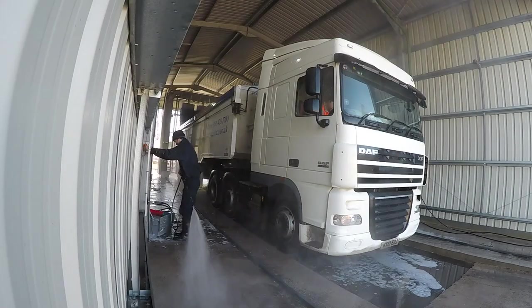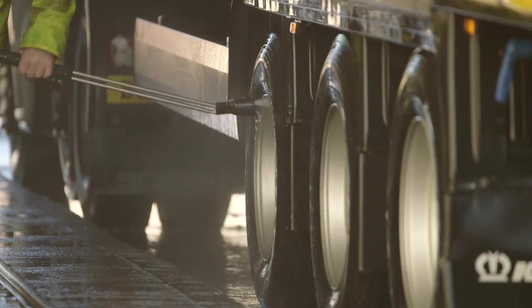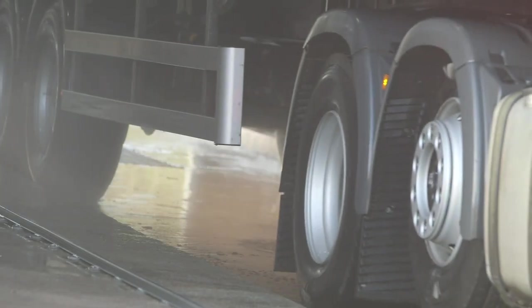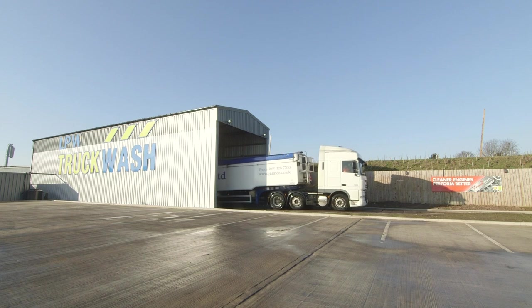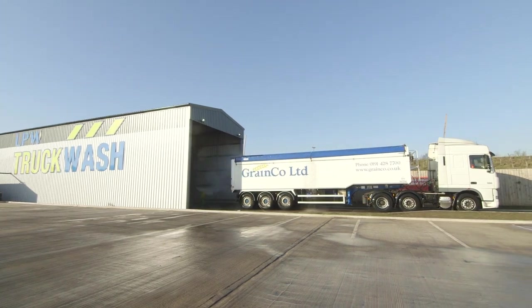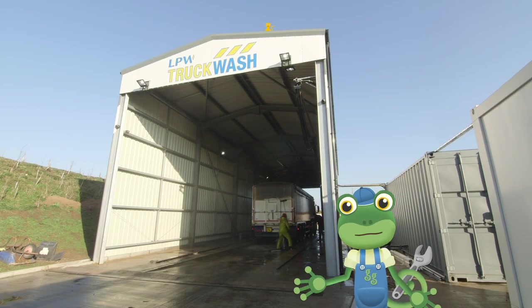If there's any bits that the machine has missed, it's time for the cleaning team to use some super powerful jets to blast off that stubborn dirt! Look at that – this lorry's as good as new, clean and sparkling! Good job team! See you again soon, bye!